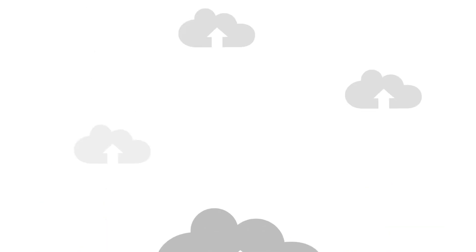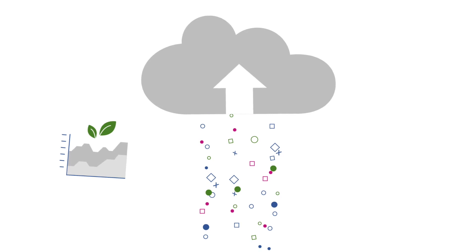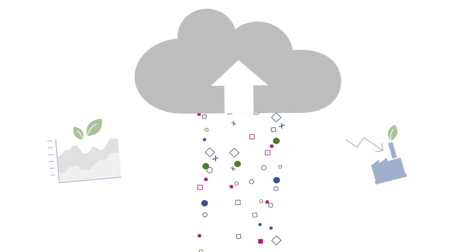By moving to the cloud, you can contribute significantly to your company's sustainability and carbon footprint reduction targets.